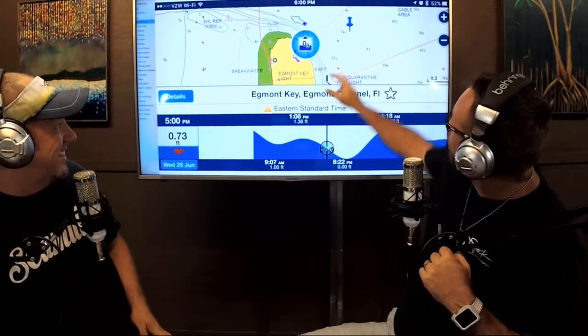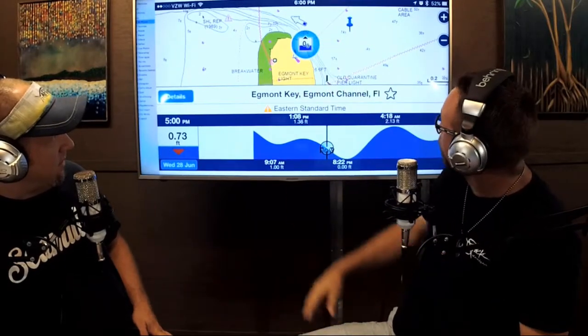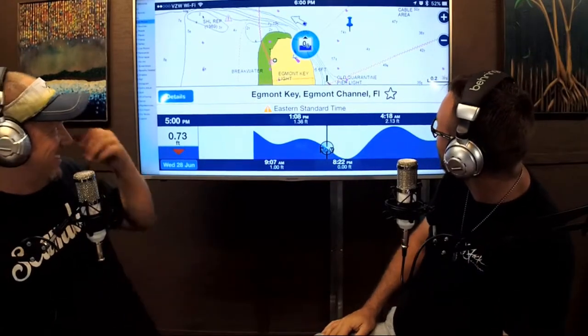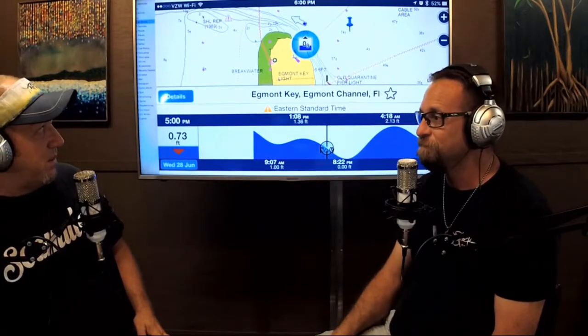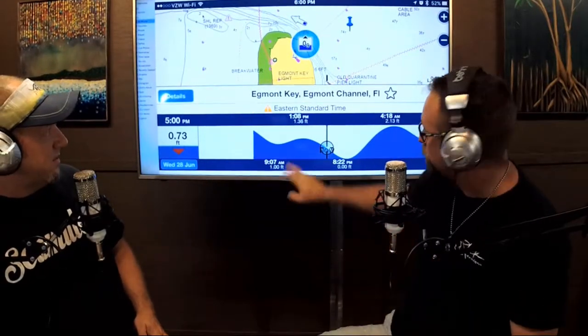Right here in our local area near Egmont Key, that's actually showing the 90-foot hole. That's not a big secret — everybody knows where the 90-foot hole is. Right now tarpon are rolling in there in a big way. I've seen a bunch of guys we know posting online about it. And especially with tarpon fishing, knowing how to read your majors and minors is crucial.